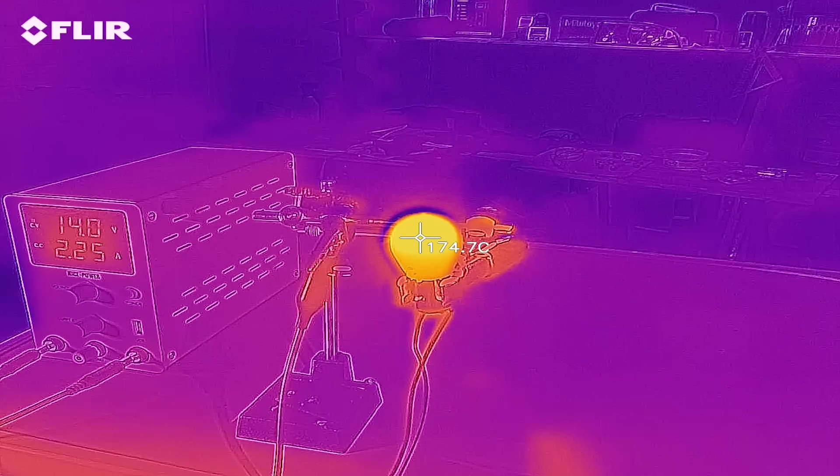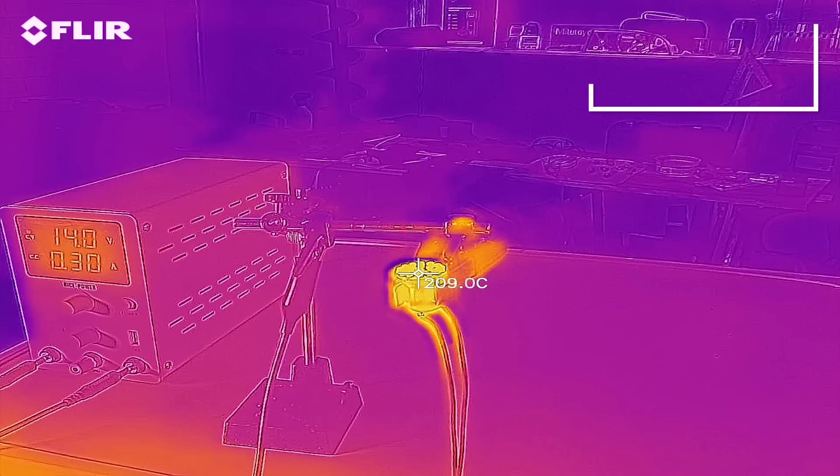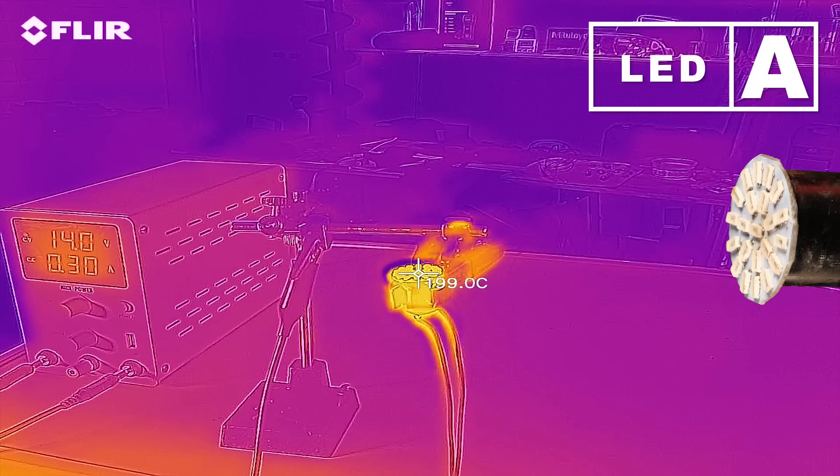We'll start with the classic bulb to have a control. The maximum temperature reaches around 175 degrees Celsius, which is expected from an incandescent bulb with both filaments on, running at 14 volts. Now it's time for the LEDs, starting with A. Holy — 211 degrees Celsius! I don't even understand how it's not melting or burning out.